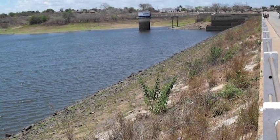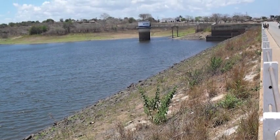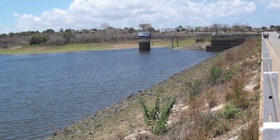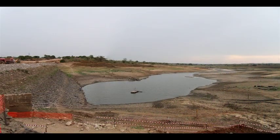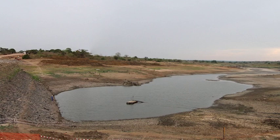In 2006, the Nakala Dam was declared inherently unsafe and the water level in the dam was kept at a low level thereafter in order to reduce the risk of failure. This resulted in severe water shortages for Nakala City for several years, as the yield of the dam was significantly less than the demand.